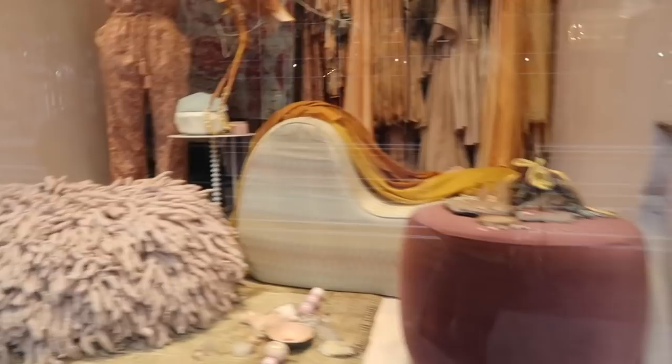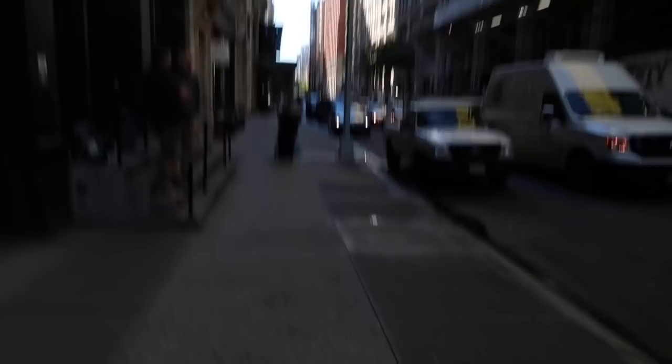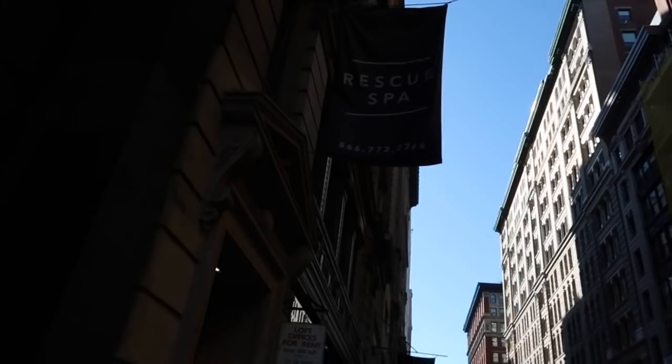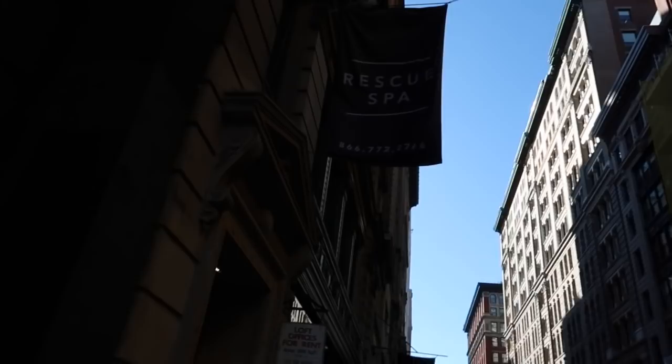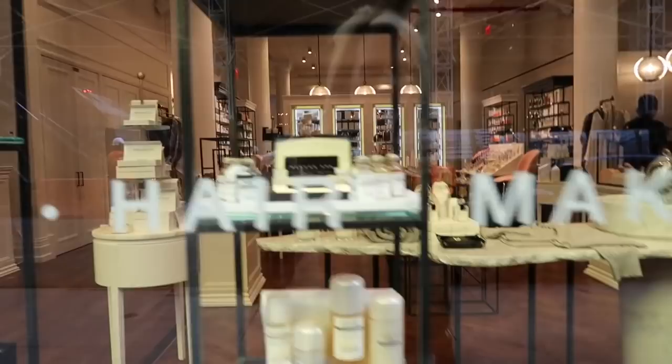We're coming up on my Rescue Spa — this is where I spend a lot of my hard-earned money. This is actually a lot of where I buy my Biologique Recherche products. It looks like they're just opening, but so fun — they've got all their cookies here.